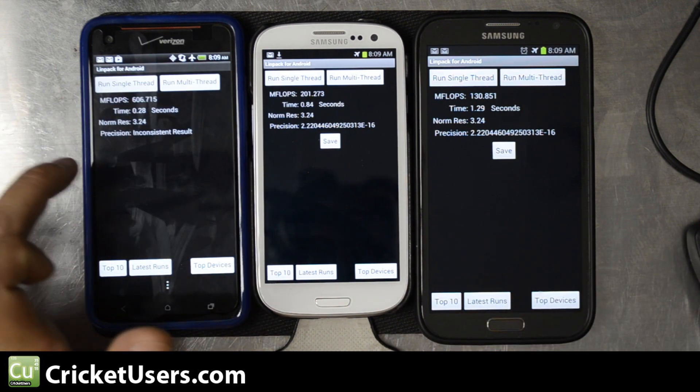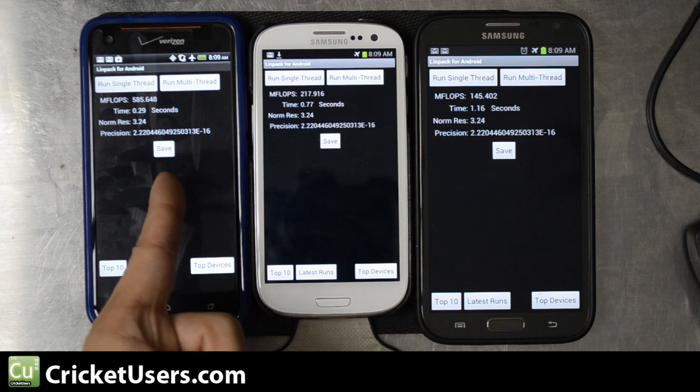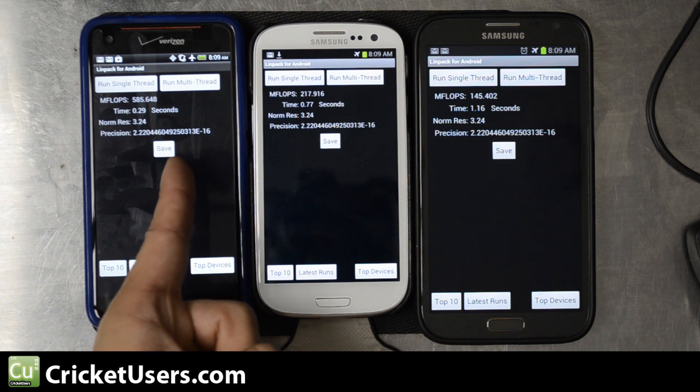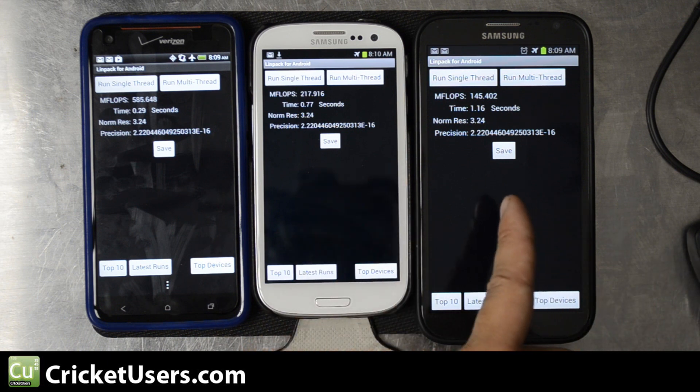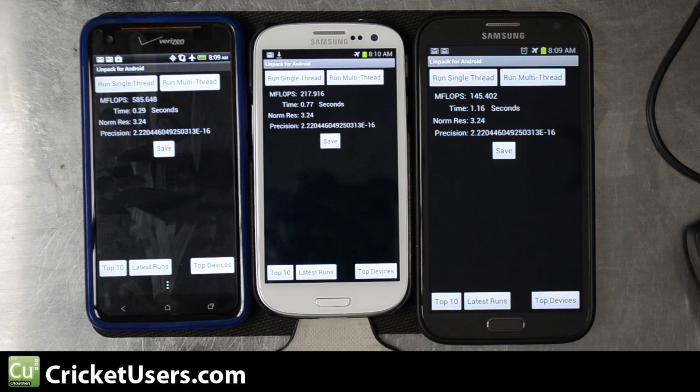Running Linpack one more time: we get 585.648 with a time of 0.29 seconds for the DNA, 217.916 with a time of 0.29 seconds for the S3, and 145.402 with a time of 1.16 seconds for the Note 2.